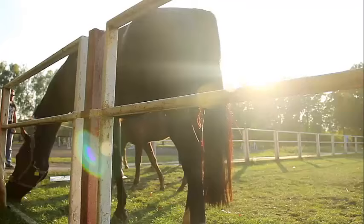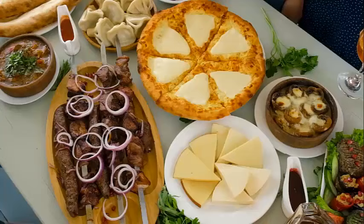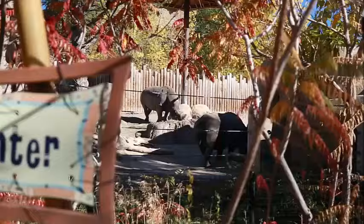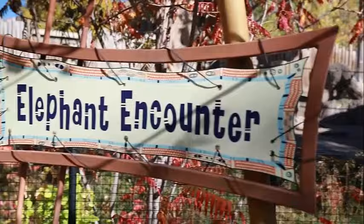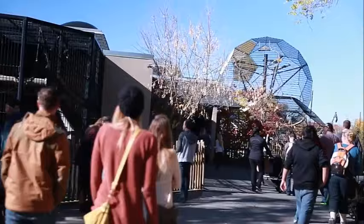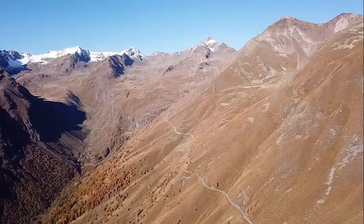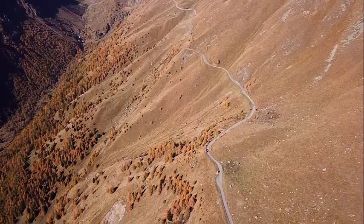For younger visitors, the zoo offers several play areas and a petting zoo where children can interact with farm animals. Gaia Zoo has several dining options, including cafes and restaurants. The zoo hosts various events throughout the year, including seasonal activities, animal-themed exhibitions, and opportunities to learn more about wildlife conservation. Gaia Zoo is designed to be accessible to visitors of all ages and abilities, with paved paths, ramps, and facilities to accommodate those with disabilities.